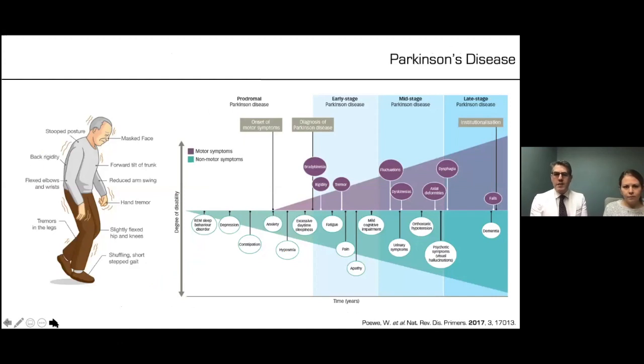Specifically talking about Parkinson's disease: it is caused by degeneration of neurons that produce dopamine, which is a neurotransmitter. Over the lifespan of this disease, certain characteristic symptoms appear — posture changes, back rigidity, tremor in the legs and arms, masked face, and forward tilt of the trunk. As you can see by this graph, this is a progressive disease, though the speed of progression varies from patient to patient.